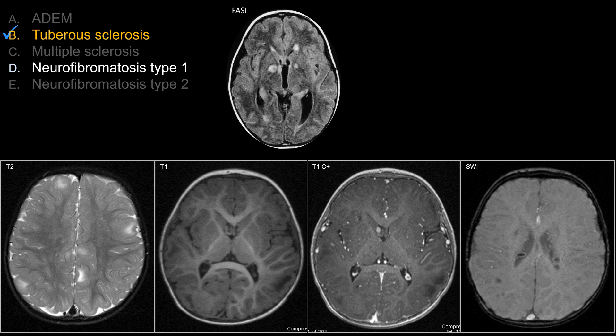NF1 is another phakomatosis common on board exams. They have multiple lesions that may look like cortical or subcortical tubers, but the classic location for the FASI — focal areas of signal intensity, sometimes called NF dysplasia — clusters around deep gray matter like basal ganglia or thalami, the medial temporal lobe or hippocampus, or the medial cerebellar hemisphere such as the dentate nuclei. These represent vacuolization of myelin and are non-neoplastic, though NF1 can also present with low-grade gliomas like optic glioma or pilocytic astrocytoma.